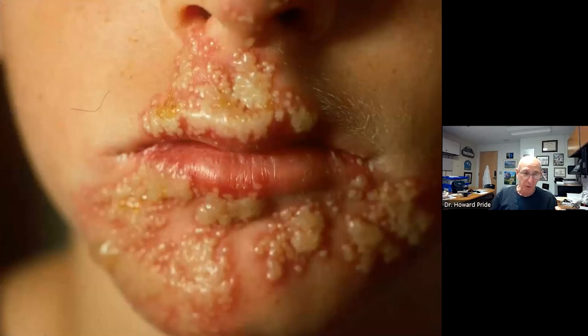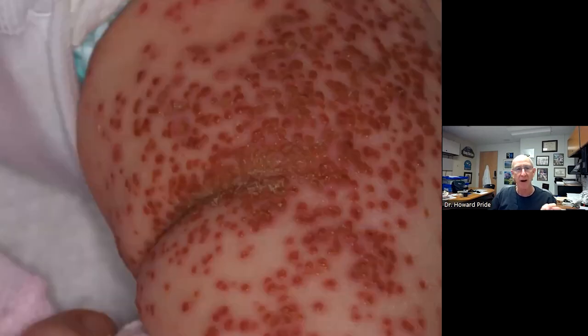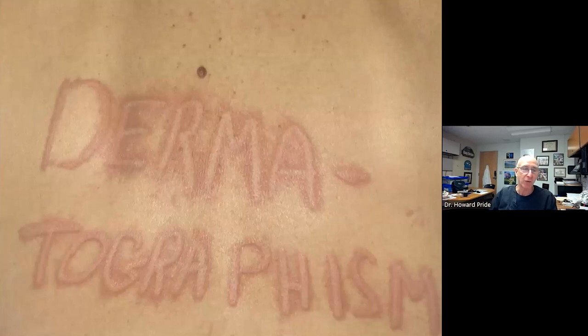Eczema herpeticum is underlying eczema with herpes simplex on top that spreads like wildfire. You get distinct papules, pustules, vesicles that erode and leave scalloped edges. It's a really terrible condition and many times warrants hospital admission. White dermatographism is another interesting characteristic of atopic dermatitis — unlike typical dermatographism hives, you get the edematous wheal without the erythematous flare, seen in kids who've been scratching extensively.